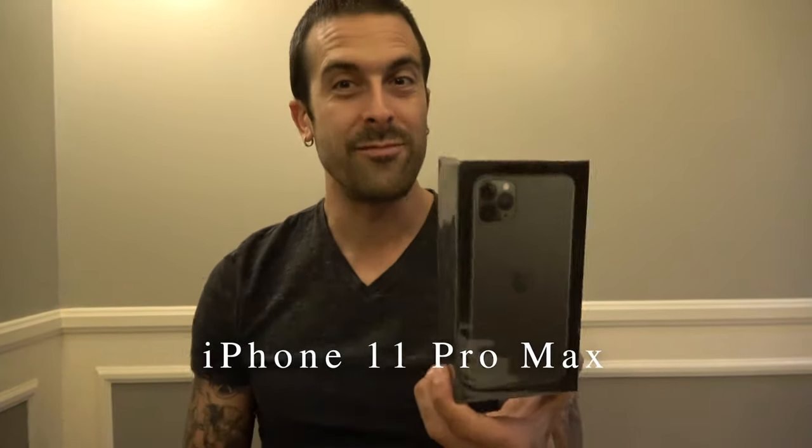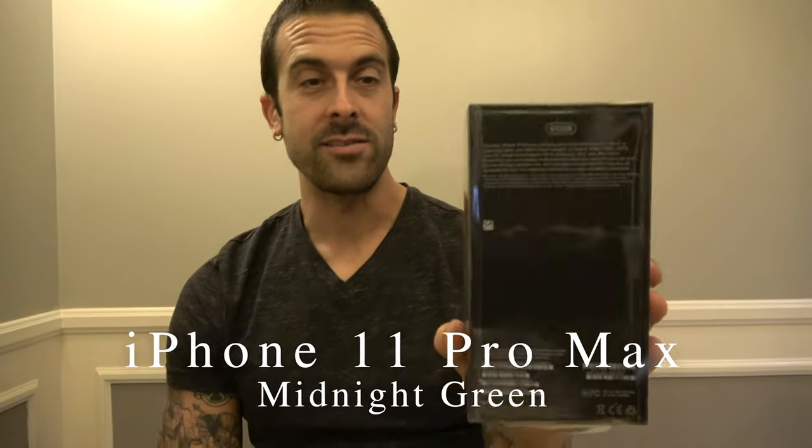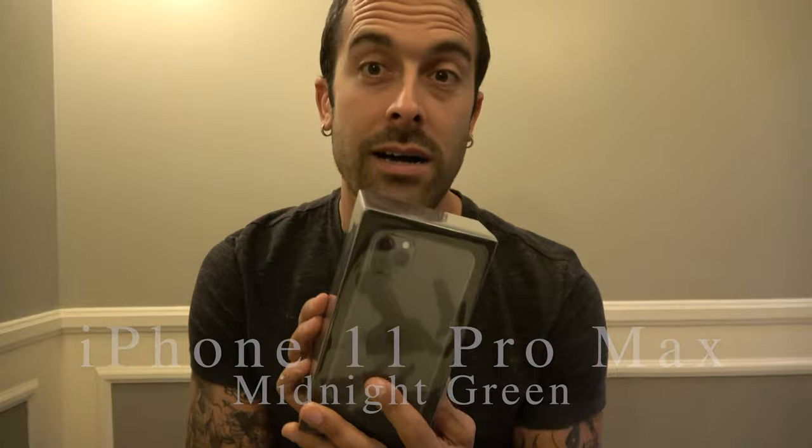Good evening ladies and gentlemen, here we have the iPhone 11 Pro Max in midnight green, 512 gigs. I just bought the phone and I wanted to unbox it for you so you can see it. I'm not a big techie person, but I figured I'd get this phone and let you guys check it out.